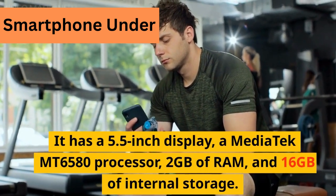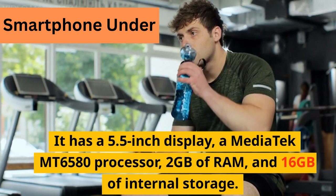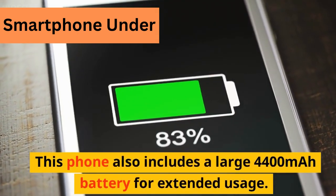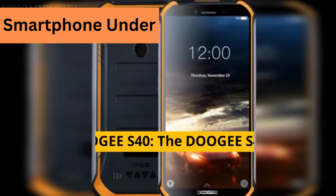It has 2GB of RAM and 16GB of internal storage. This phone also includes a large 4,400 mAh battery for extended usage.